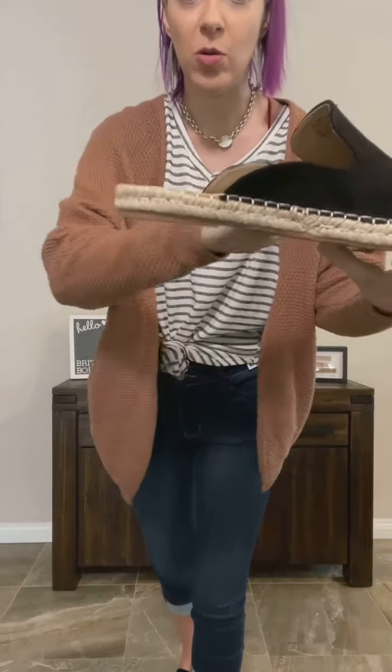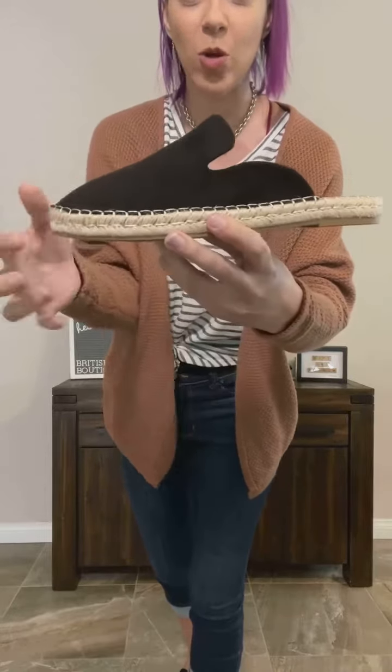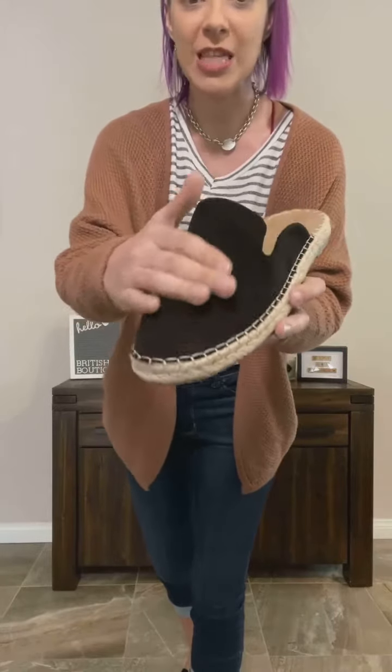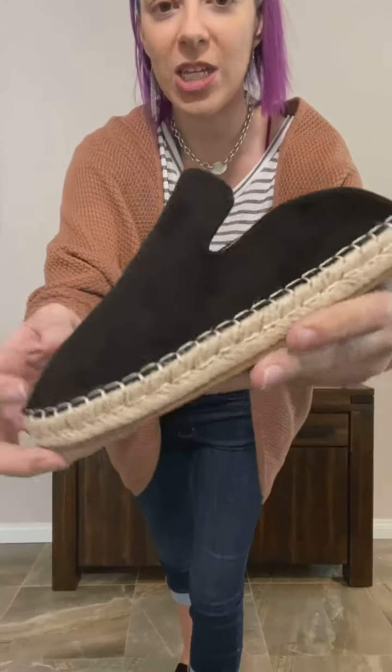Really cute and relaxed. It's got like a nice platform sole all the way along, nice grip on the bottom, and then that kind of jute detail all the way around with a blanket stitch. This one is the black one.